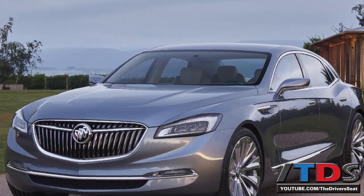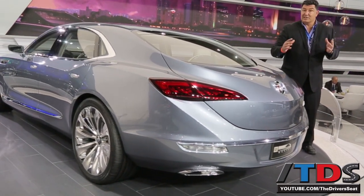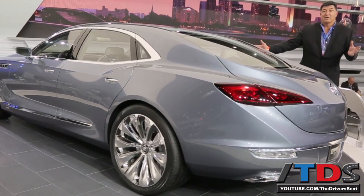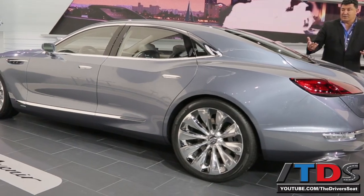This rear end, for example, was inspired by the 1971 Buick Riviera, a very sexy coupe. Even though this car has four doors, it does have a coupe-like design, as you can see.